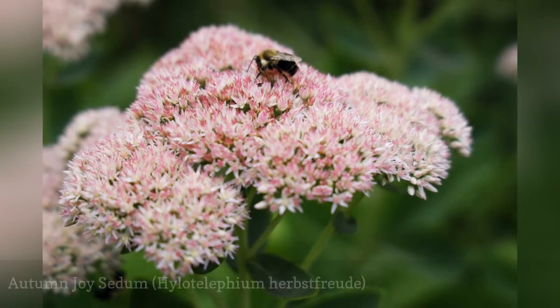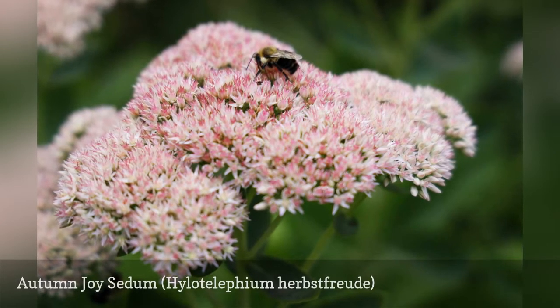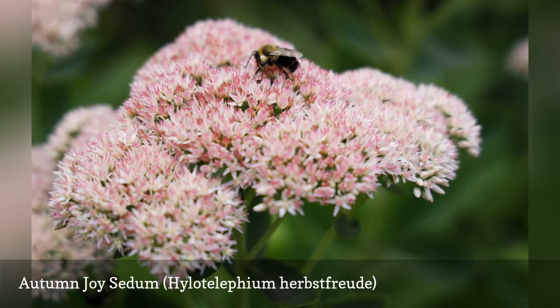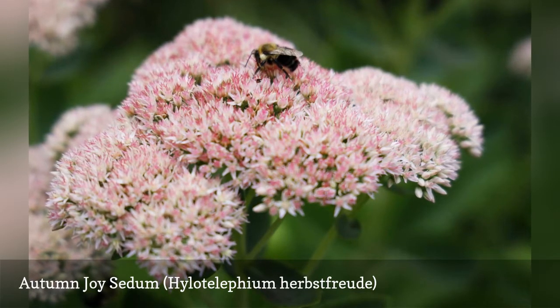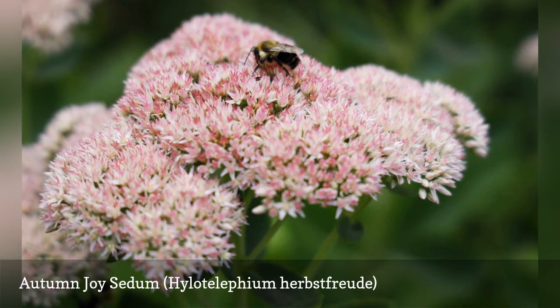Autumn Joy will tolerate loamy, well-draining soil, but it thrives in soil that's sandy or gravelly. The plant doesn't need much water and has excellent drought tolerance. It grows to about two feet tall and produces tiny flowers that go from pinkish to reddish in the fall.